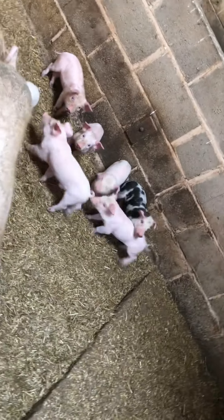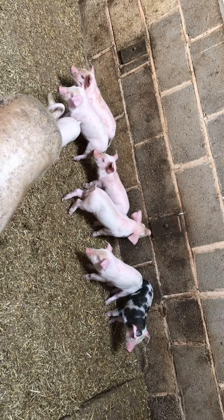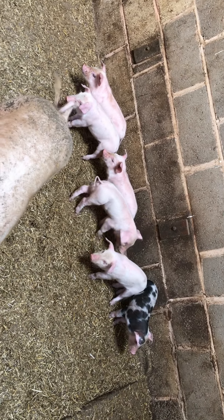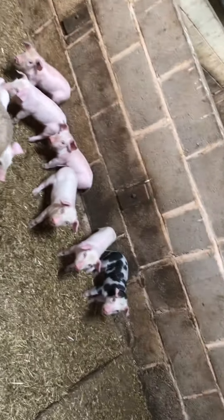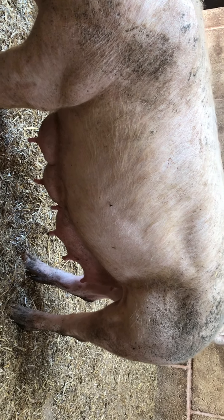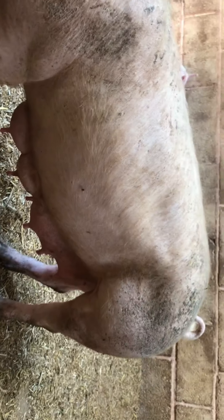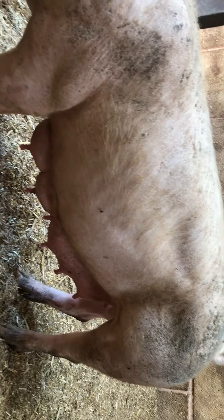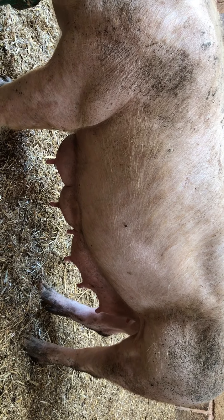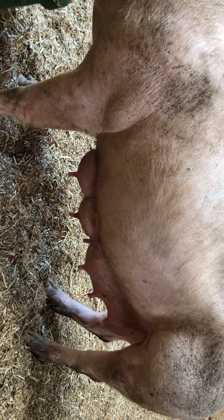Each of the piglets will have their own teat. When they're born, they assign themselves a teat and that will be their teat that they stick with. The strongest piglet will have teats closer to the front because they have the most milk and the best flow, so they get the best. And if you've ever heard the term 'runt of the litter,' that's always the smallest pig — they always get the last teat.